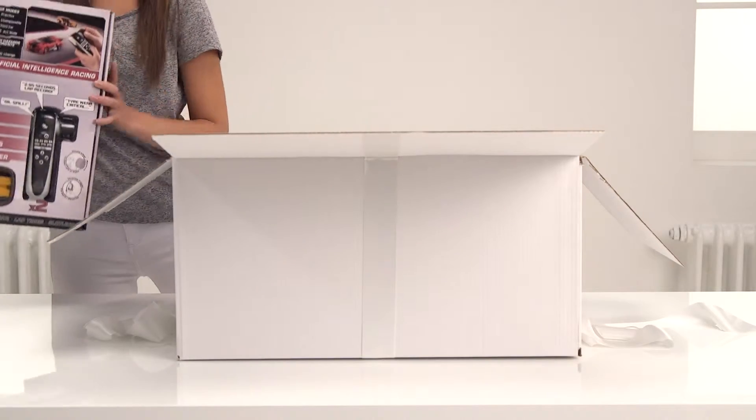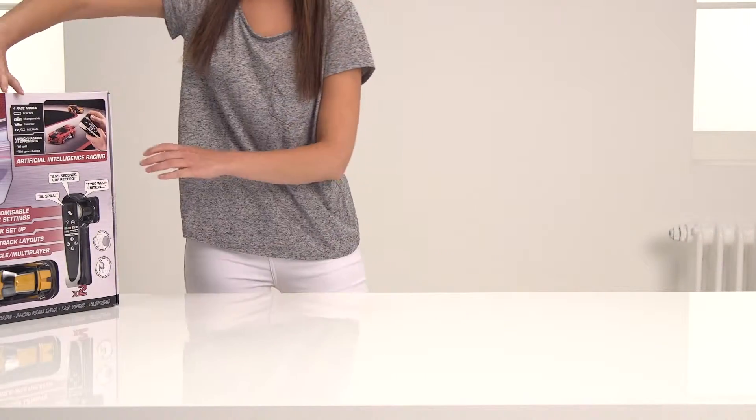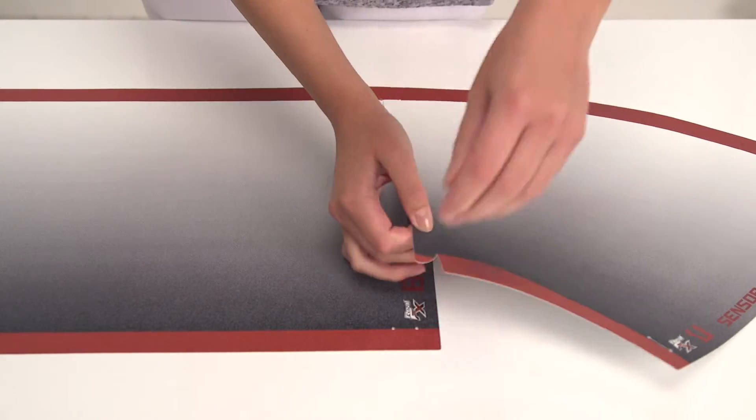In the box there are two cars, two controllers and twenty pieces of track. It's really easy to set up as you'll be raring to have a go. So let's start racing.